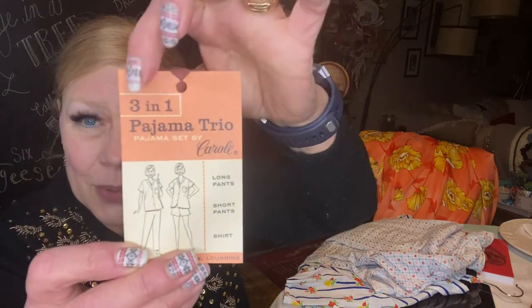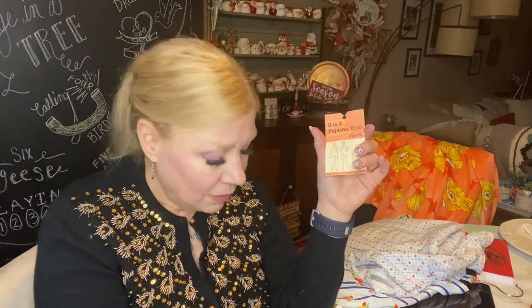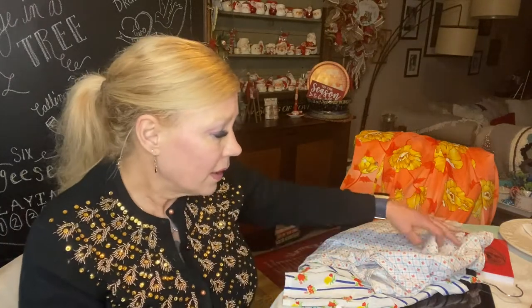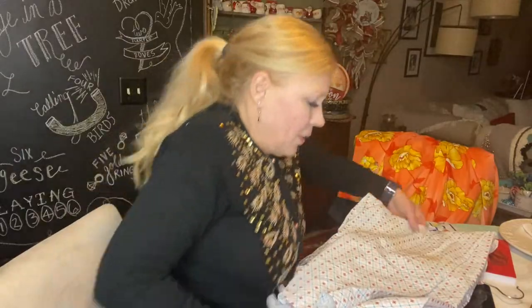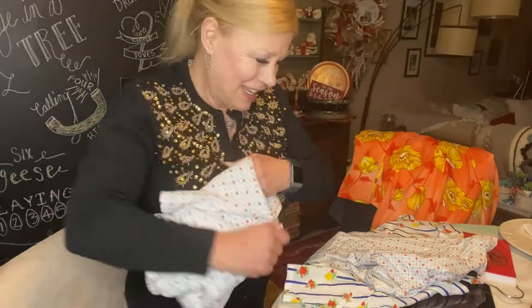So this was what they call new old stock. It is the 3-in-1 Pajama Trio by Carol — it has long pants, short pants, and a shirt, and it says 'for sleep or leisure lounging.' If you think back to what I said about leisure wear, that might date it to the 60s and 70s. But this has no care label, so this is definitely 60s. I didn't pay a whole lot — I believe I paid $11 for this set. You can tell by the fabric print that they're older. The pants are huge, but the shirt fits.